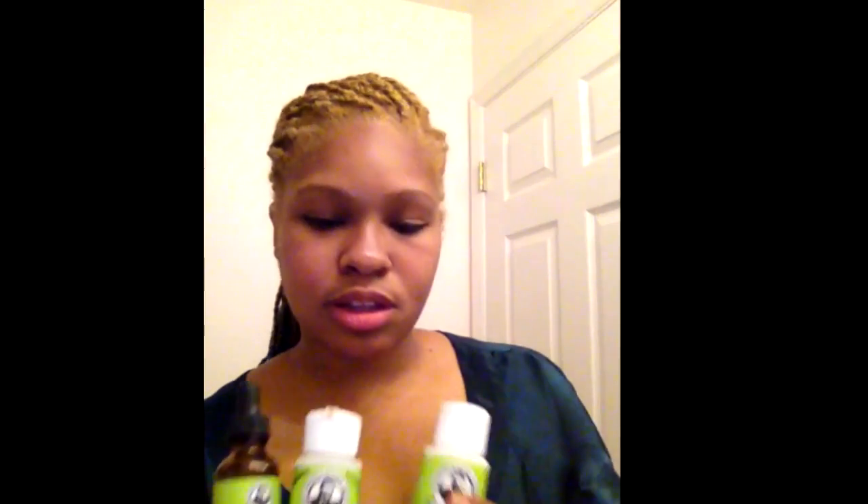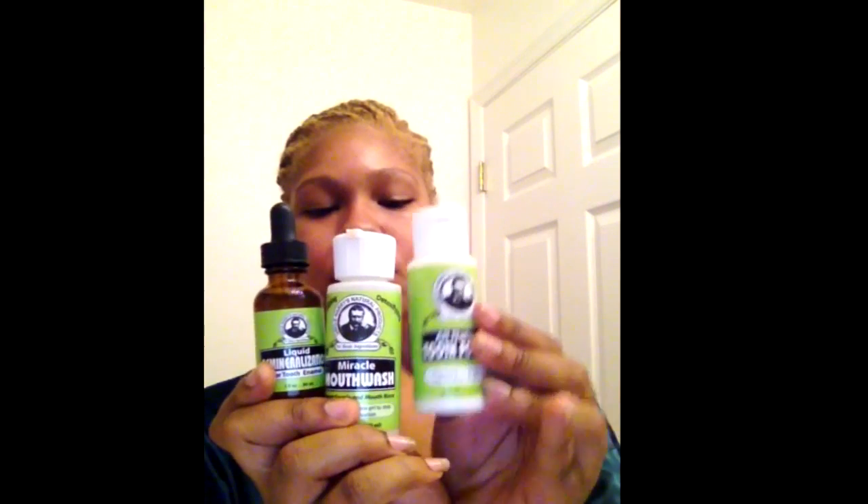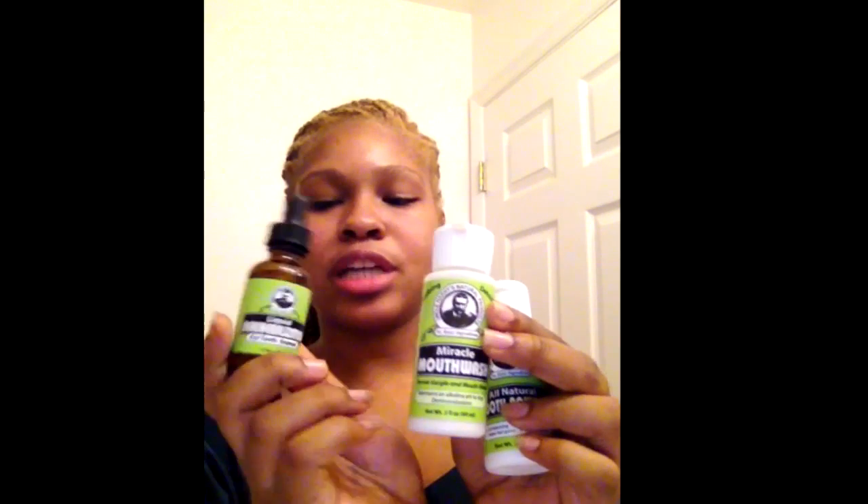This is what the bottles look like — you have your tooth powder, the mouthwash, and then the liquid for the remineralization. As I went through my phone online I saw Uncle Harry's and said 'oh duh,' and I read those reviews again. There are so many people that got rid of their tooth decay, gingivitis, and other diseases in the mouth by using Uncle Harry's.